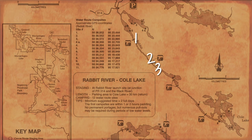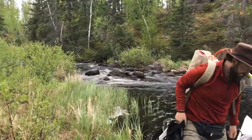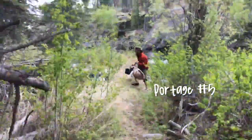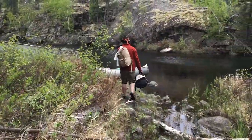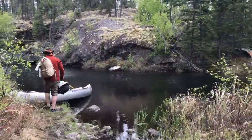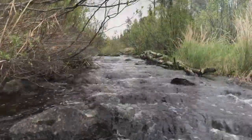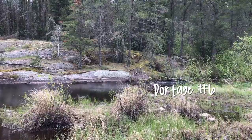All together there are six portages on this canoe route with a few campsites as you head down Rabbit River. After all the hard work, we were excited to get to some fishing — but it seemed like it was going to take forever! Last portage, I think.